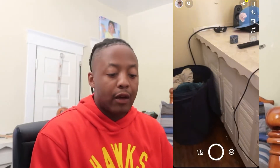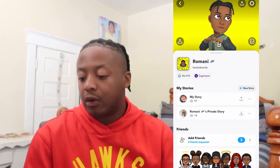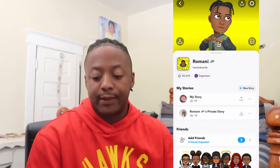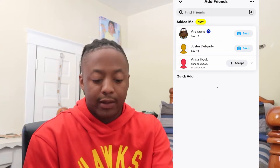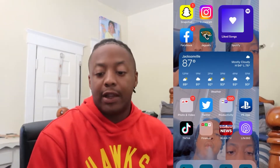My first app that I have on my phone is Snapchat. I love using Snapchat — I use this app more than anything else on my phone. So if you want to follow my Snap or whatnot, it's right there. I got some new friends on there. Yeah, that's what's on my Snapchat really.